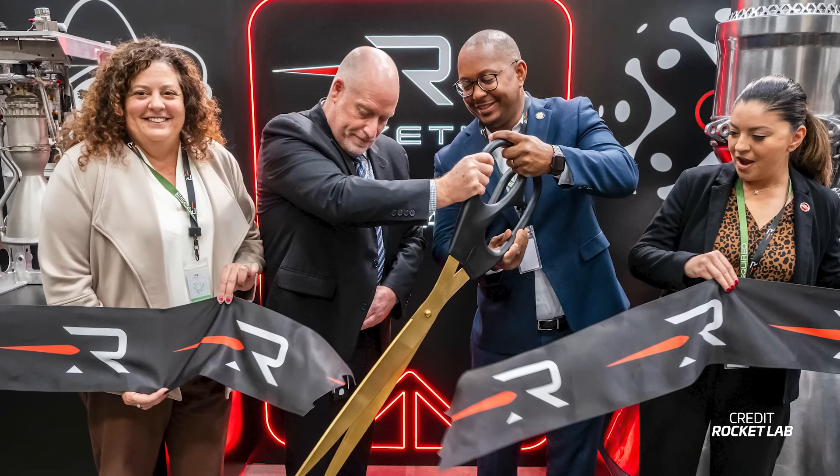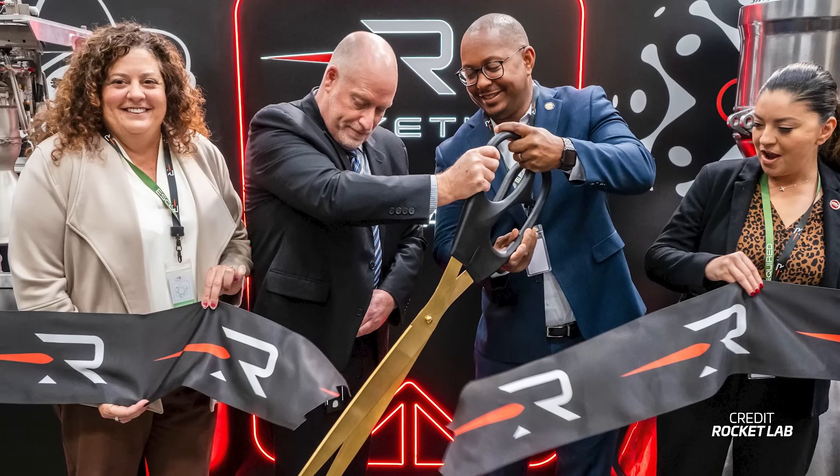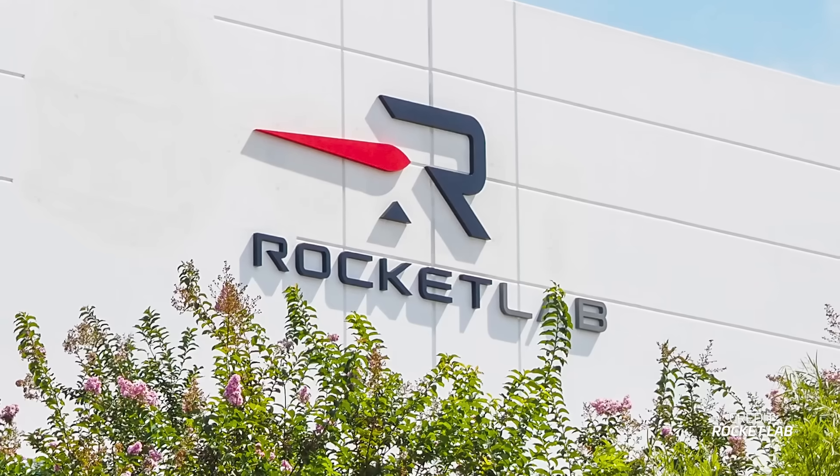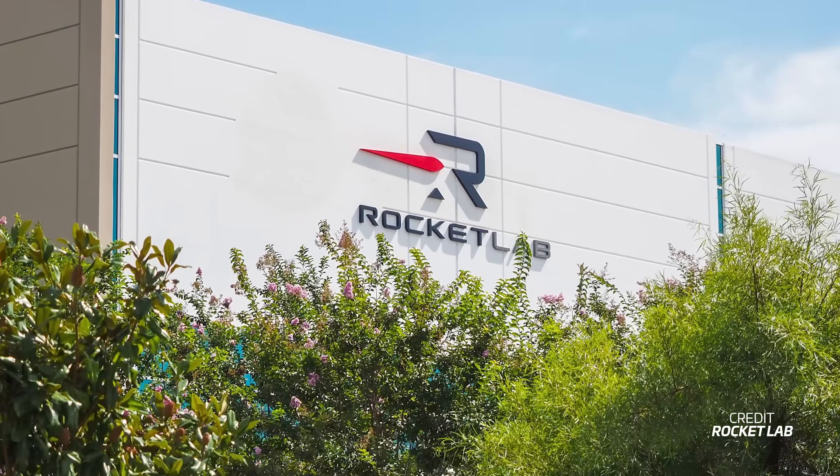Rocket Lab also announced it has finally opened its new engine development center in Long Beach, very close to part of its American headquarters. When Virgin Orbit went bankrupt, its main headquarters at Long Beach were sold to Rocket Lab.